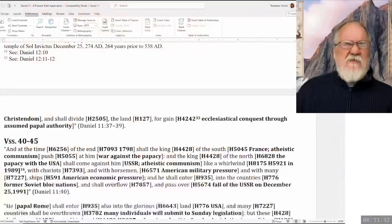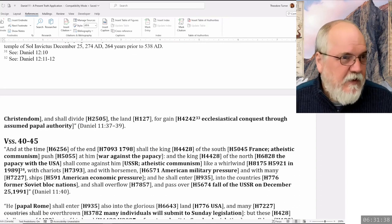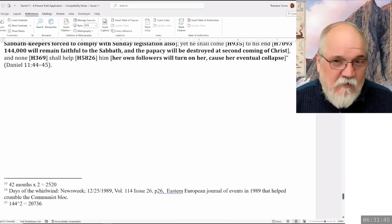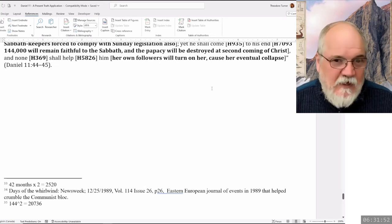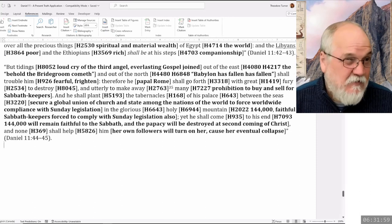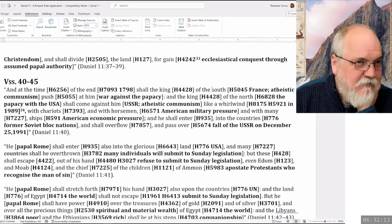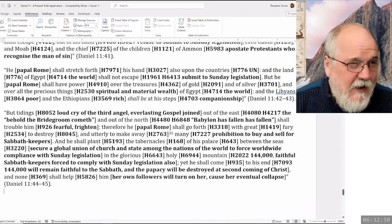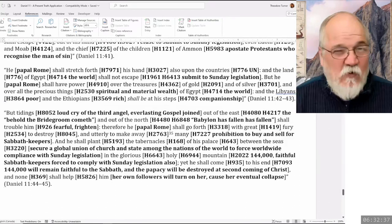Yesterday we finished off with a comment from Stephen where we had this number, but it wasn't quite correct — we had it inverted. If we take 144 and square it, we get 20736. We were relating that to the number 2763, which is the word 'utterly make away.' We do know that numbers don't have to be in the same order to be a symbol.